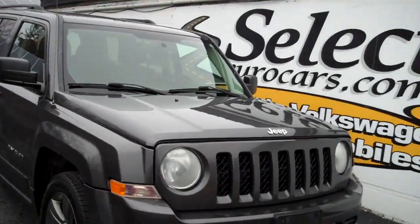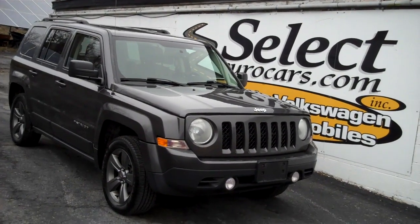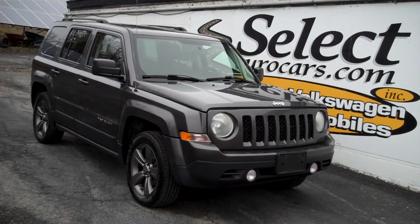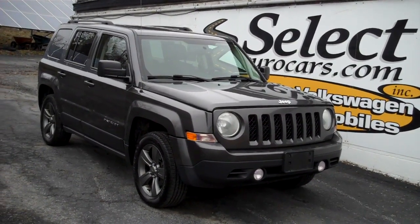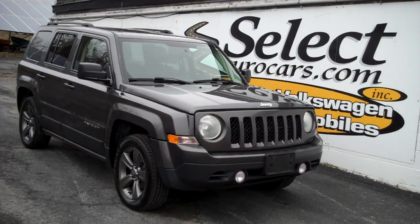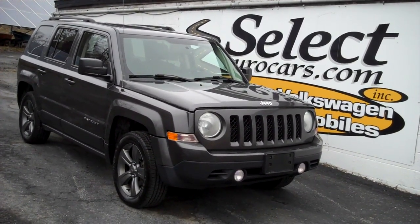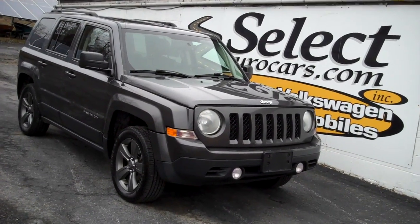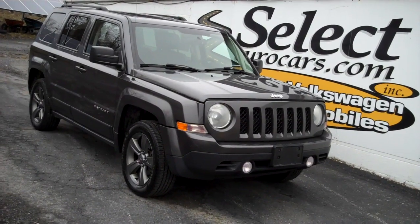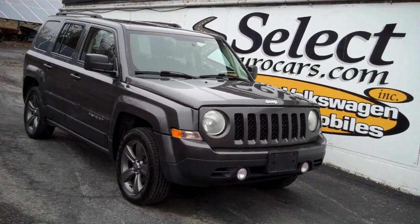We have extended service contracts available — they make a tremendous amount of sense to cover your major components. We have all kinds of terms, even up to five years, hundred thousand miles. For financing, it's best to go with your own bank, credit union, or personal loan, as they don't typically do auto loans on a car with this mileage. Or you can pay by cash, check, bank check, or credit card.